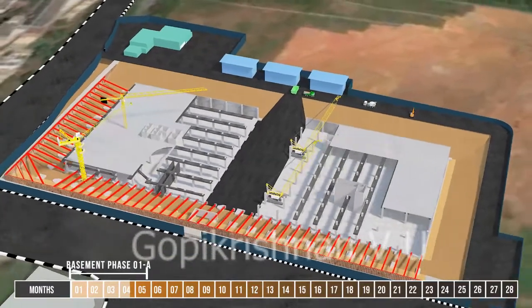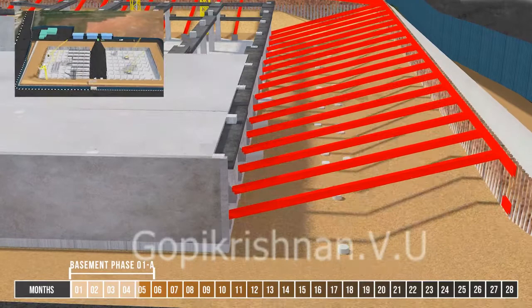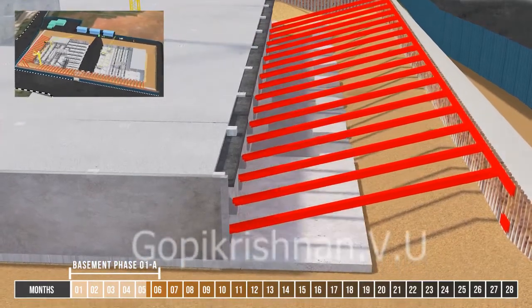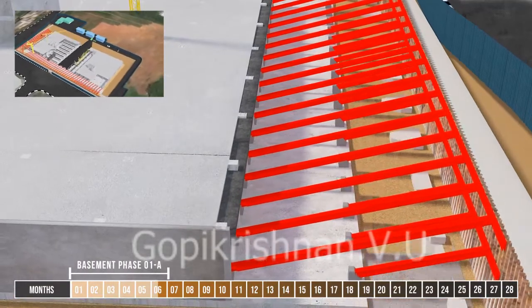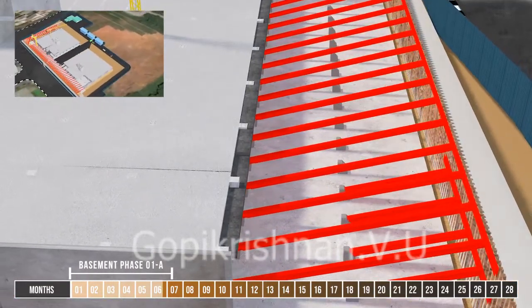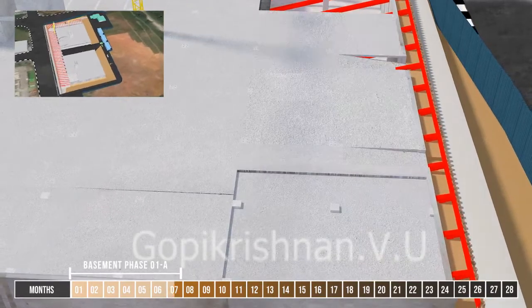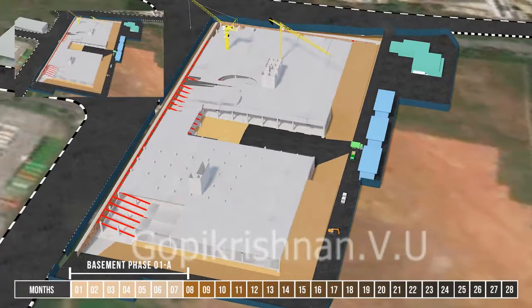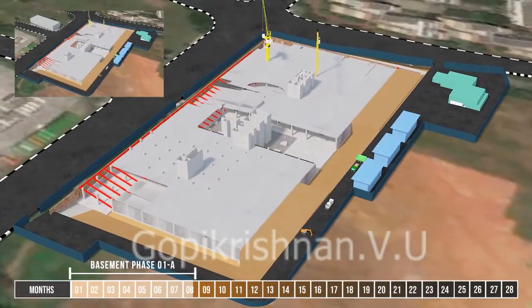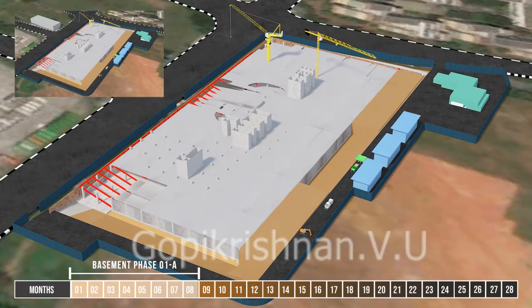Zone 2 works will commence once the ERSS submission is approved. Sheet piles will be installed from the north-east corner as well as the south-west corner concurrently. Once Zone 2 sheet piling is completed, basement pile cap and slab will be constructed progressively. The first storey is a conventional cast-in-situ beam and slab system on cast-in-situ reinforced concrete columns. The entire substructure is expected to be completed on the 8th month.